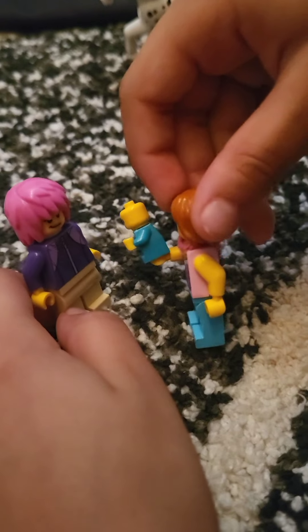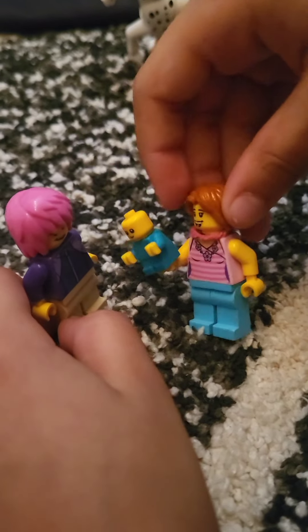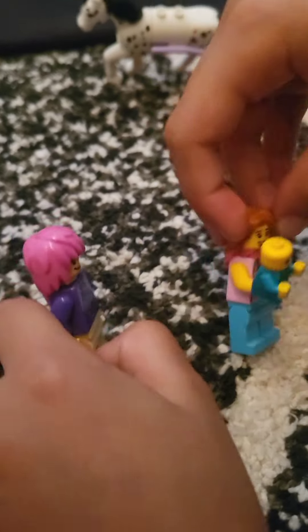Hey Linda, you want to have dinner together? Sure, Samantha! Well, I ordered a carriage already — come on, let's hop in.